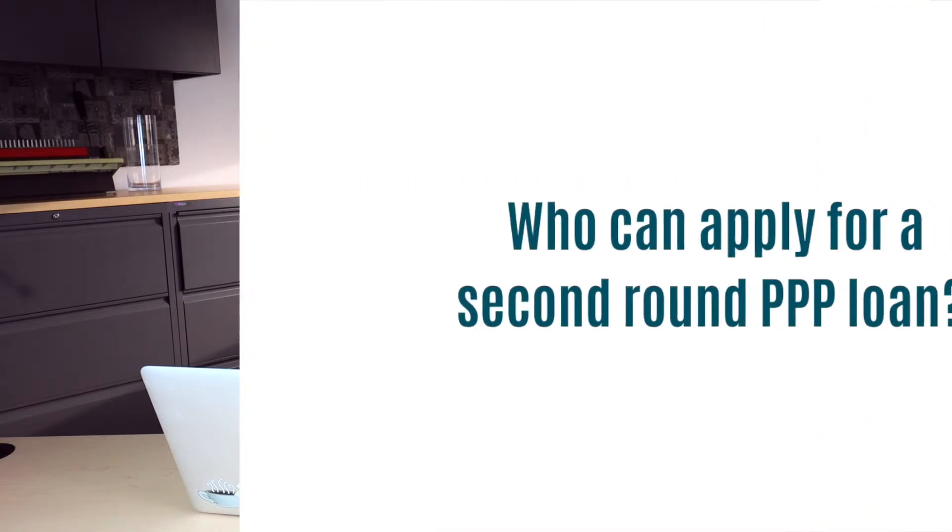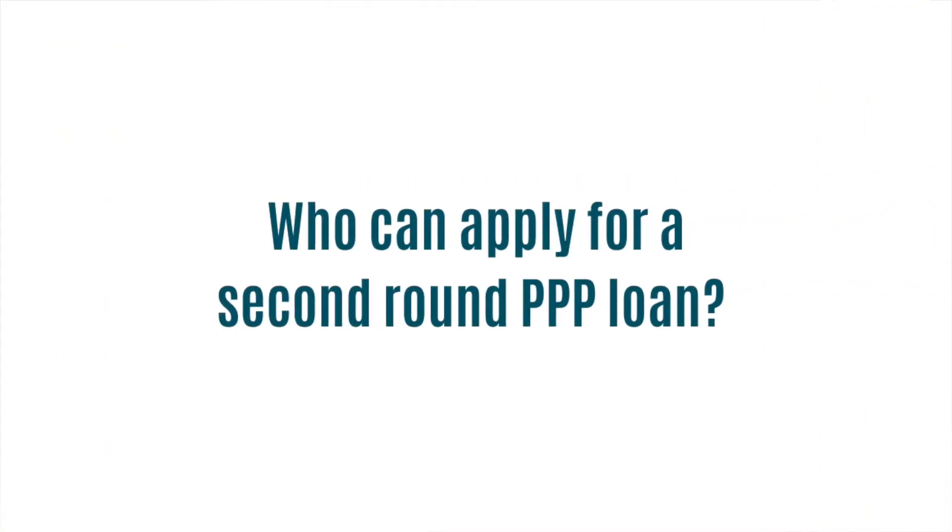Let's start by talking about who can get a second round PPP loan under the new Economic Aid Act. All of the same rules apply to the second round of PPP borrowing that applied to the first round, meaning those of you that have W-2 employees have to have less than 500 in order to qualify. If you're a sole proprietor, single member LLC, any sort of Schedule C business, you can also apply for a second round of PPP. Partnerships can apply as well.